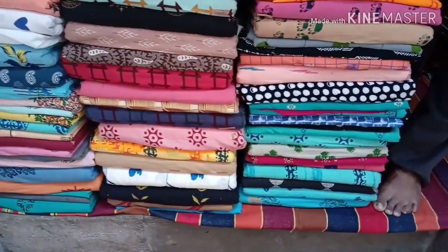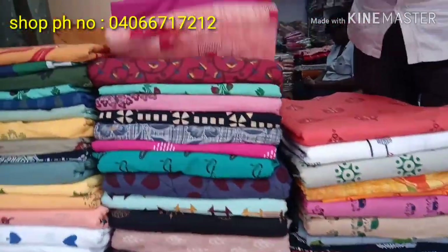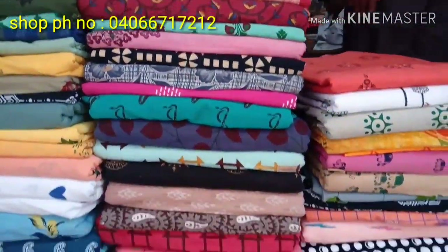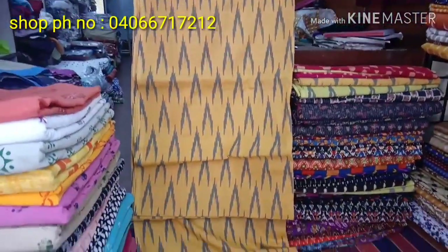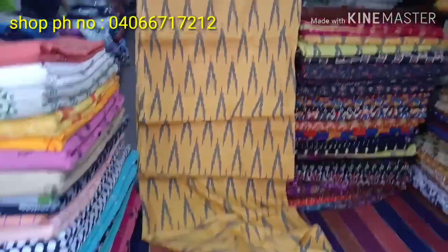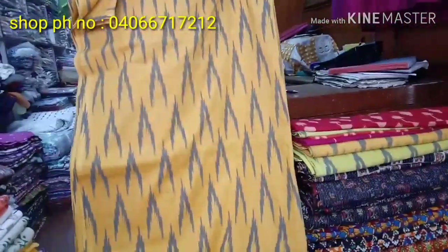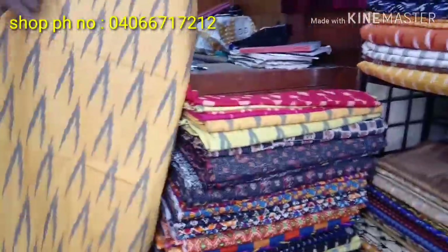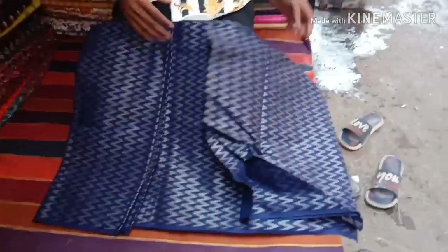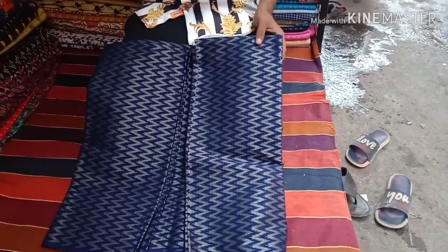At 80 rupees per meter, here is a Puchampalli type design. This is Lenin cotton. There are lots of colors available here. This is 150 rupees per meter. There are lots of varieties of colors available.